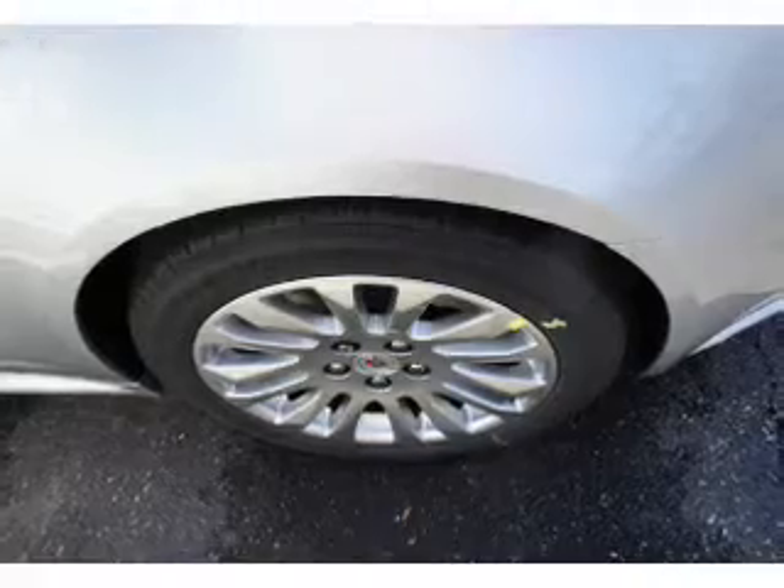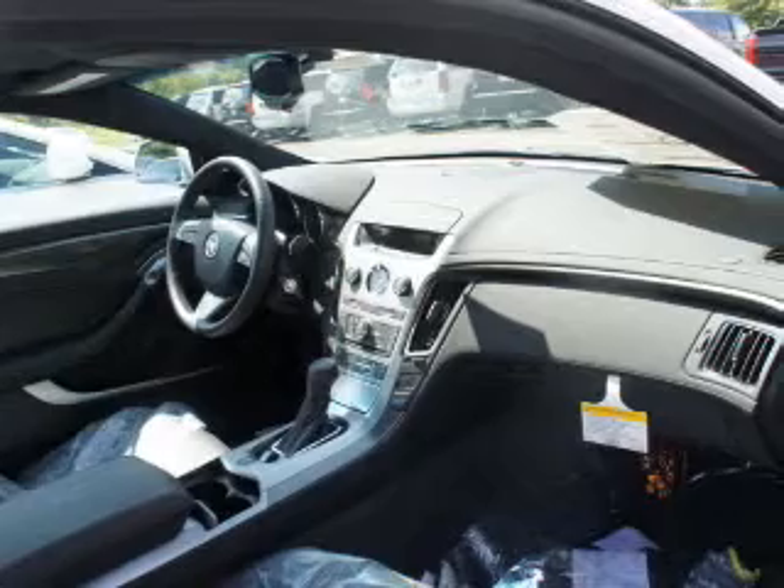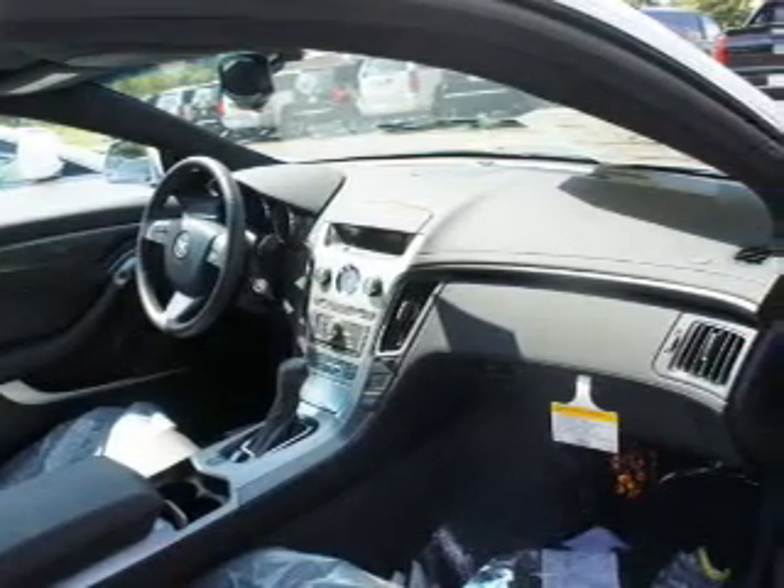Get advanced listening benefits from the premium sound system. The anti-lock braking system will keep you safe on the road. Indulge in the comfort of heated seats.